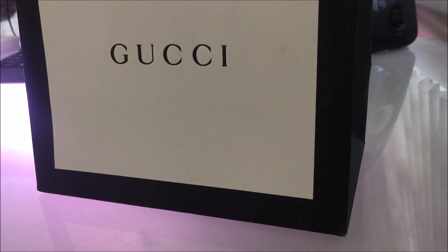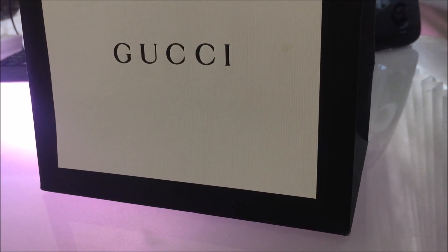What's up guys, I'm back here for another video. I got the Gucci Guilty, but when I bought it I never did a video on it, so I thought I'd do a video for it and just show you guys what it's like opening the box, the whole deal. So let's get into it. Alright guys, so this is the Gucci box.